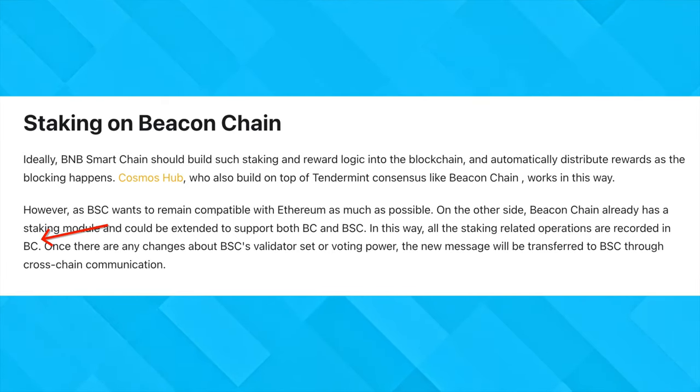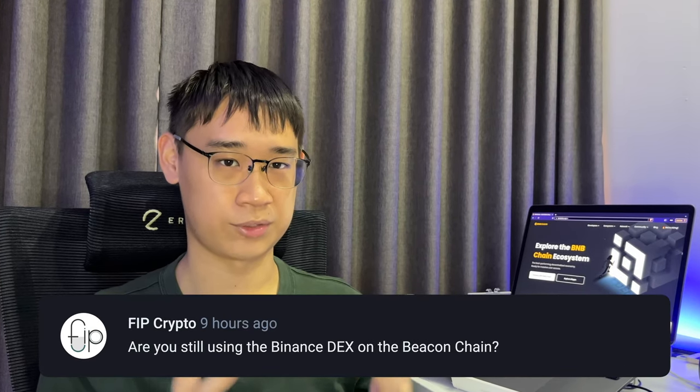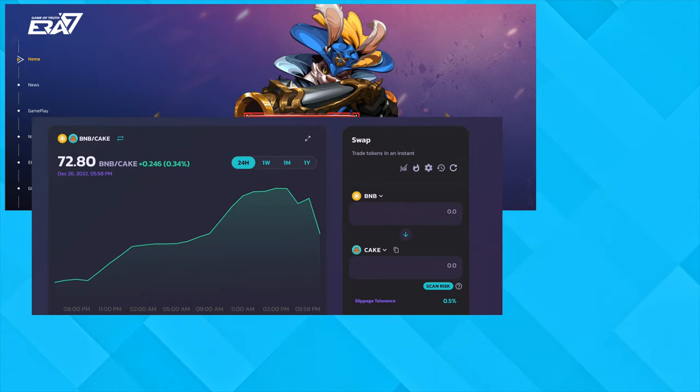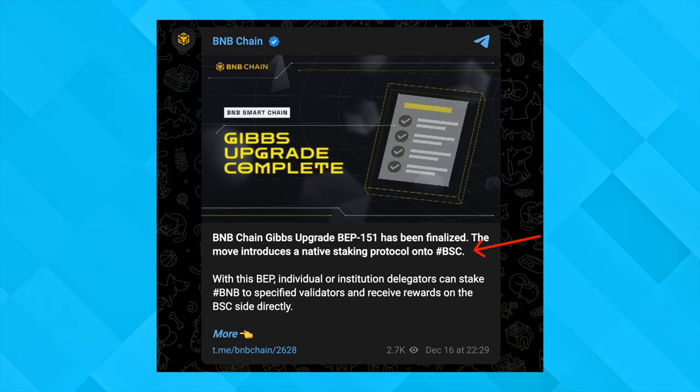In terms of use cases for both of these networks, the Beacon Chain is mainly used for governance and staking. I am unable to find the Binance DEX, so I don't think it's operational anymore. If you are still using the Binance DEX on the Beacon Chain, do let me know in the comments below how you access it. Meanwhile, for the Smart Chain, the possibilities are endless due to its smart contract capability. You are able to interact with any decentralized application — this allows you to play games, swap tokens, lend them out for interest, perform liquid staking, or even trade NFTs. A recent proposal on the BNB chain has just been approved that allows you to stake your BNB even on the Smart Chain.